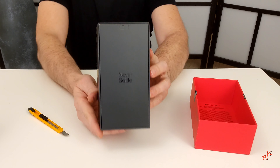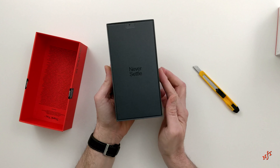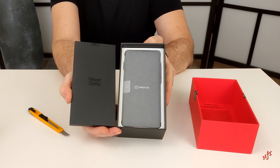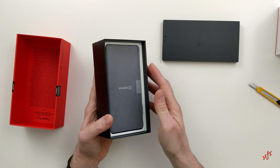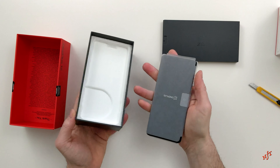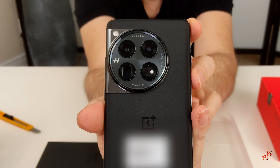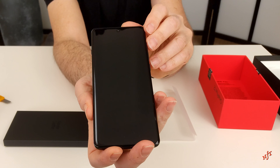I really appreciated the sleek and minimal design of the packaging and the presentation. As for the phone itself, I really appreciated the modern and elegant design.